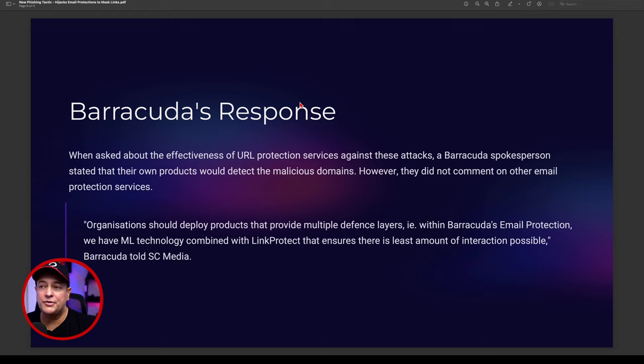Organizations really should deploy products that provide multi-defense layers. Barracuda's email protection system is one of many, and Barracuda does have machine learning technology combined with link protection, ensuring they pick up the most amount of problems. They're not perfect, but they're definitely one of the best out there.